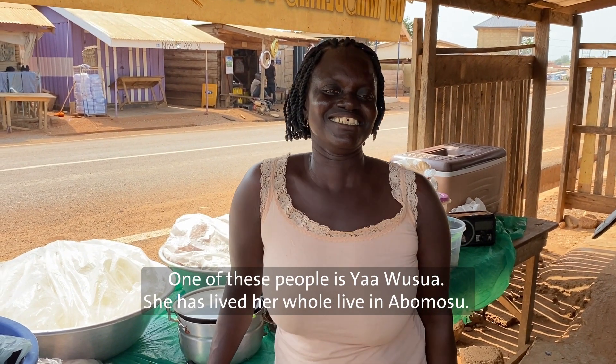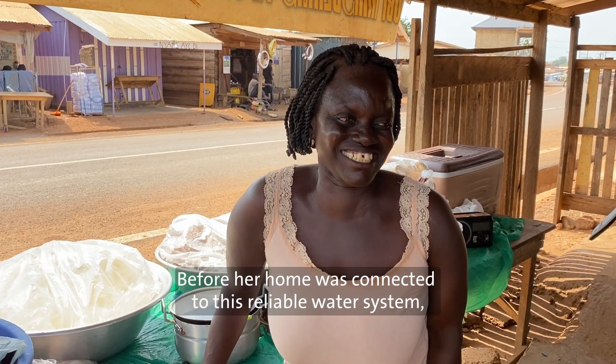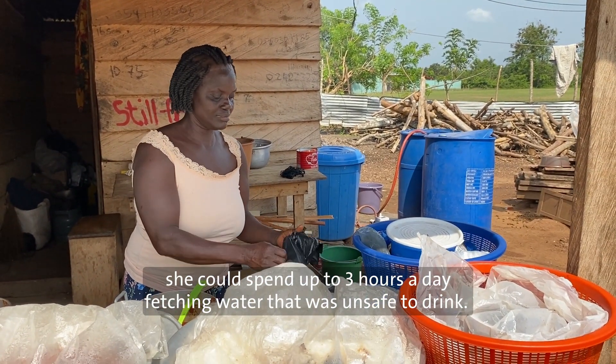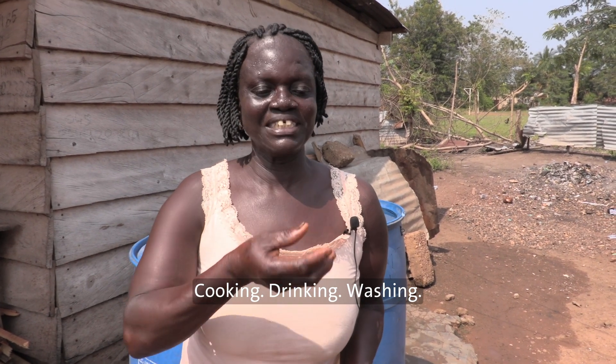One of these people is Yawa Shua. She has lived her whole life in Abu Musul. Before her home was connected to this reliable water system, she could spend up to three hours a day fetching water that was unsafe to drink. Cooking, we don't drink, we don't wash it.